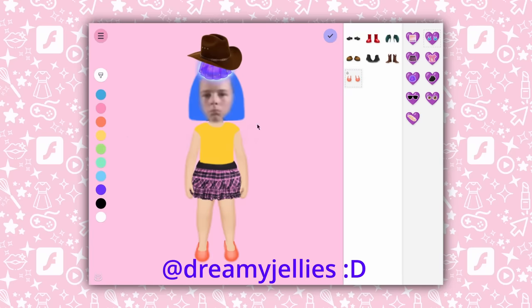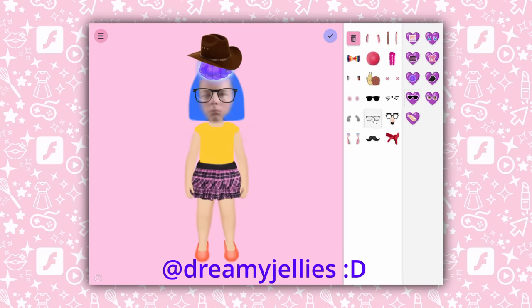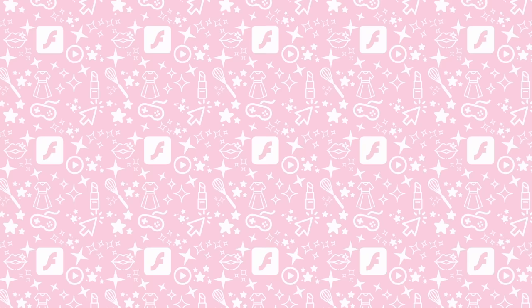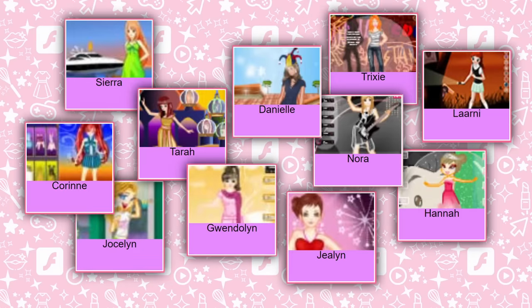Feel free to send me all of your dressed-up dream jellies on Twitter. The name for a dress-up game wasn't even all that important — it didn't have to be overly descriptive. Dog. Insert random girl name here. Which made clicking around on different games on a girly flash site always a toss-up of whether the game would be a dress-up or not.